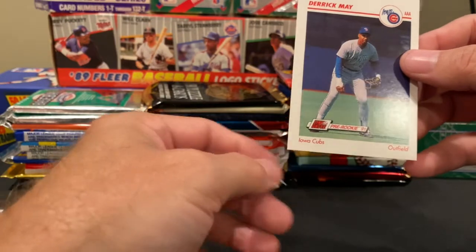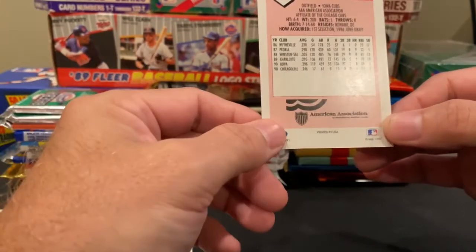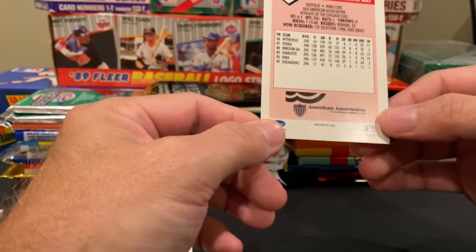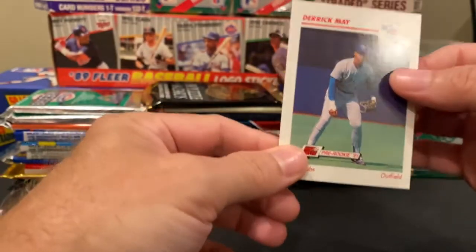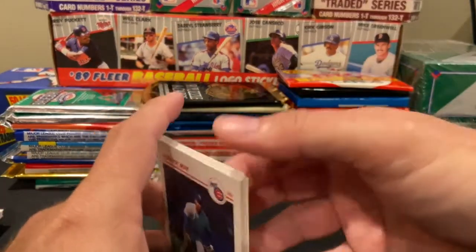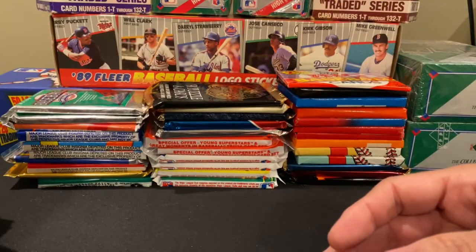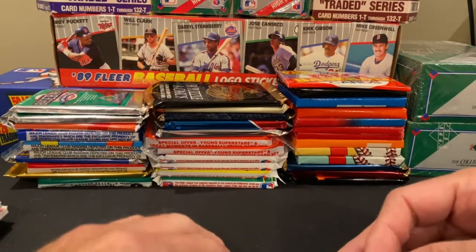Nothing jumped right out at me. I know Tino Martinez has a card in this set, Mike Mussina has a card in this set, and so does manager Phil Niekro — the late Phil Niekro — but obviously we didn't get any of those. Well, this was fun. Nothing too big, but getting the Babe Ruth card was kind of neat.